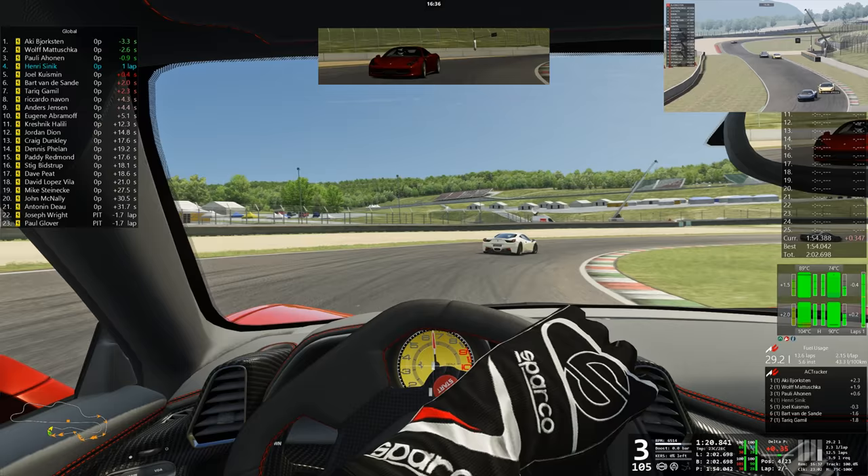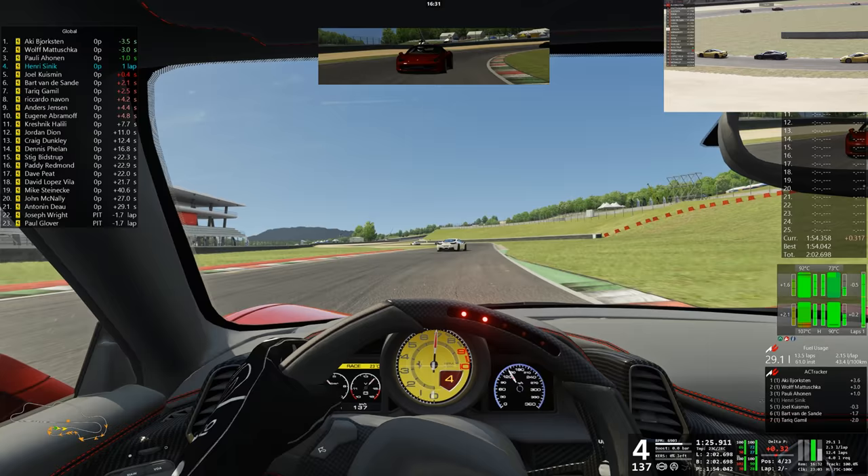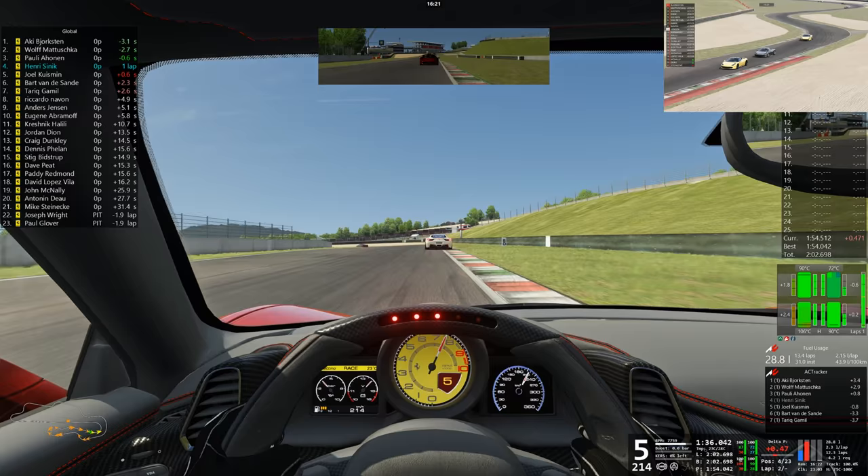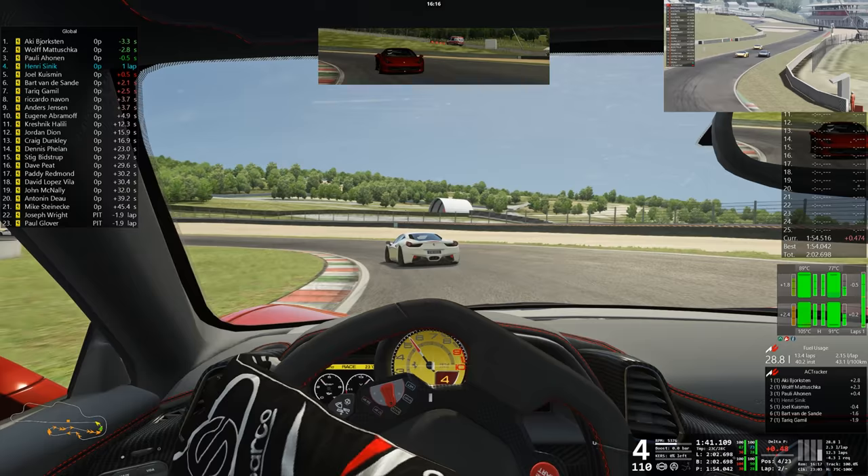A fun couple of opening laps already. Definitely indeed. A number of cars have now really separated. Dave, you are warping a little bit. Yeah, people are warping around there as well — I'm not sure if I've got lag or not. The others look fine — it's on you from my point of view.